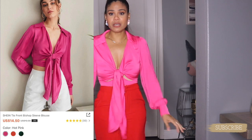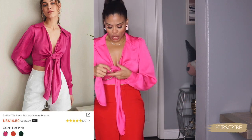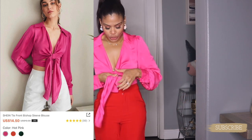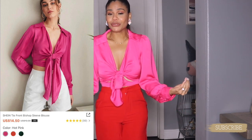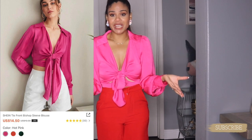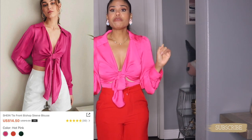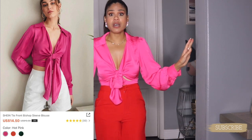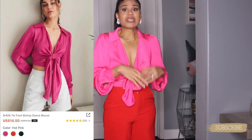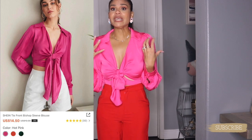I cannot say enough about this blouse — the quality is so good. I know it's long sleeves and it's summer, but if I tell you you feel naked in it, trust me. Even though it has long sleeves it's so light. I cannot say enough — just get it right now if you can. Highly, highly recommend it. Look at this beautiful color!